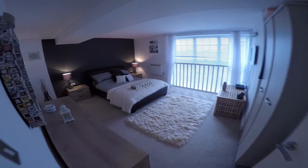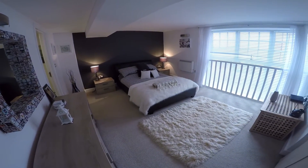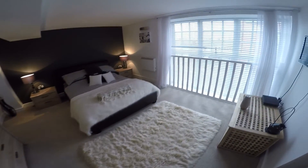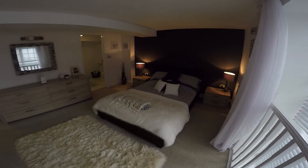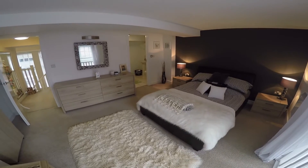Here to our left we have some storage. Immediately in front we have the master bedroom — a lovely sized room with that huge window there, allowing in lots and lots of light. As you can see, a double bed is really lost in this bedroom.